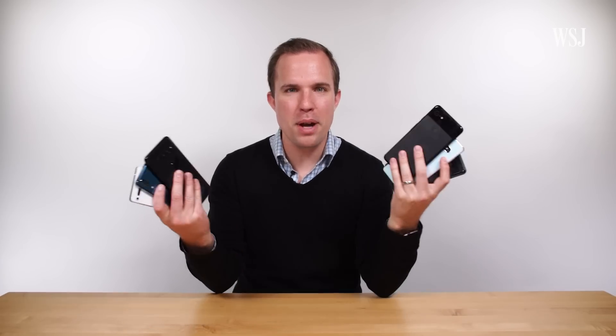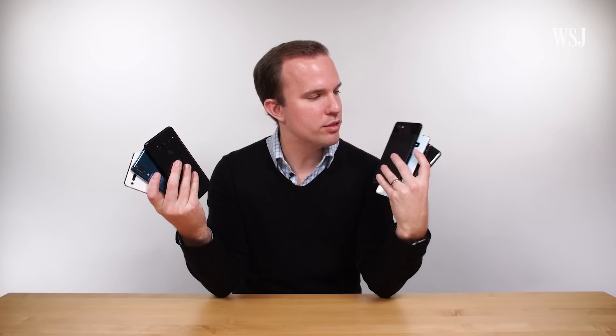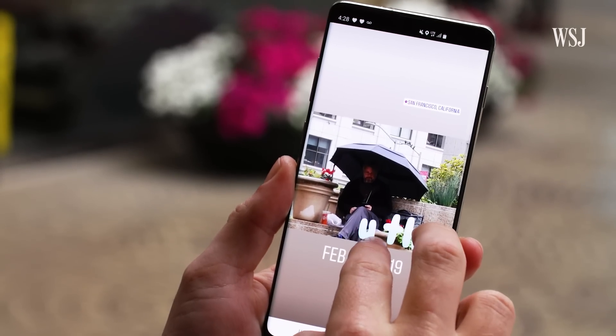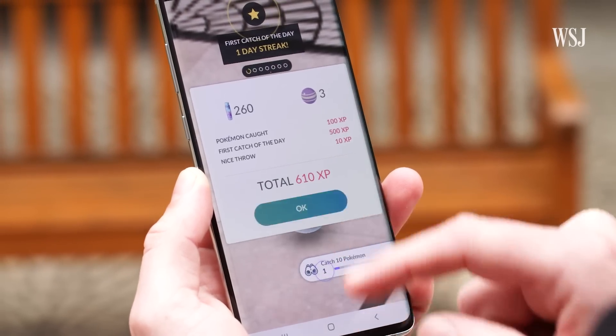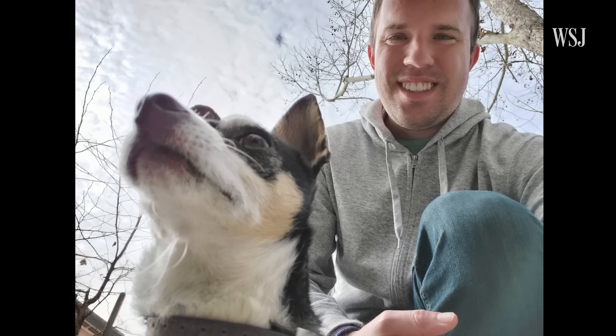Over the last few years, the camera has become the most important feature of almost any phone. The camera matters because Instagram and Snapchat matter, because video chat matters, because augmented reality is the future, and because if you're gonna take pictures of your friends, they might as well look nice.